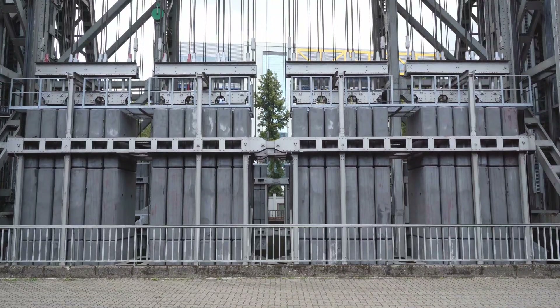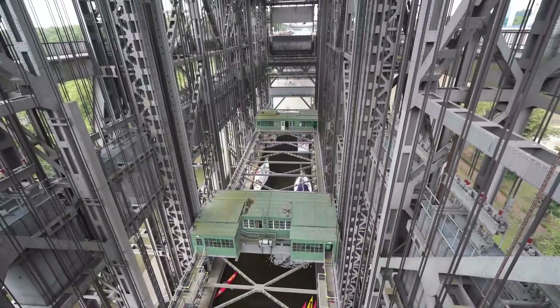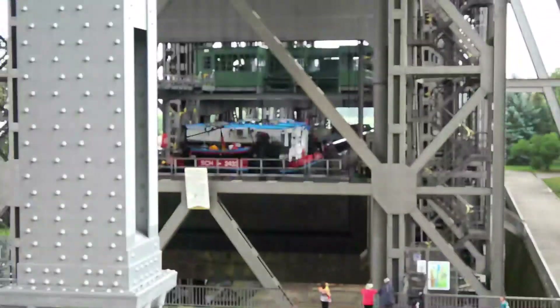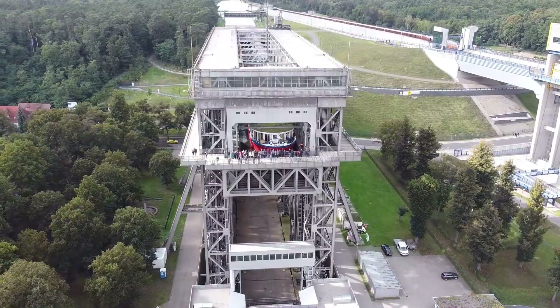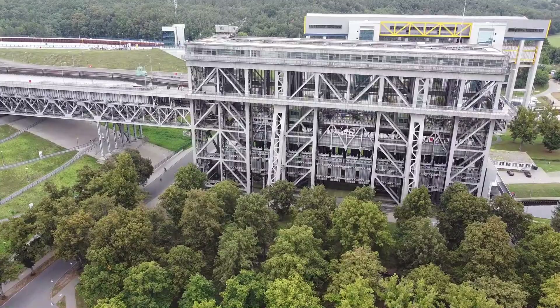Ships are lifted using 256 cables attached to pulleys. Unlike the Anderton Lift, the Niederfinnow can manage more than one vessel at a time. The weight of the water itself can be 2,000 tons, plus the additional weight of ships could be up to 3,000 tons. So how does the lift carry this much — and being this old, is it even safe to use? What happens in the case of an accident?